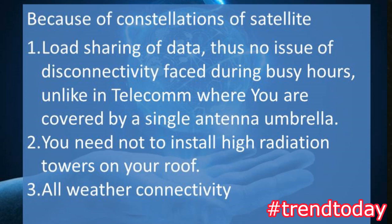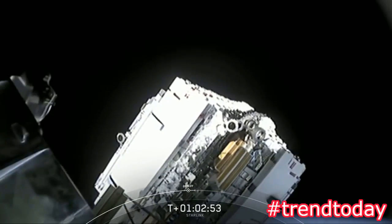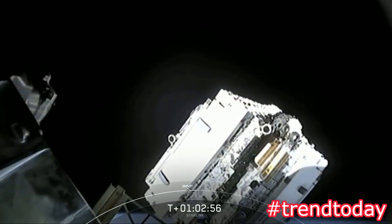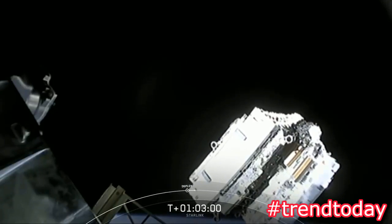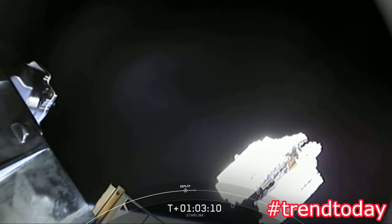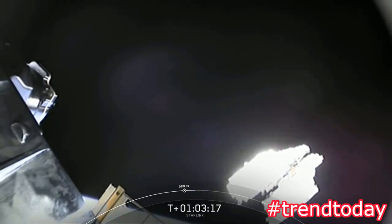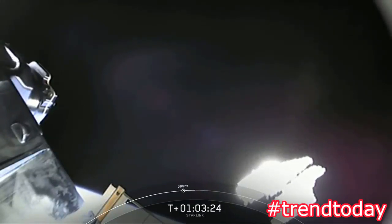This brief loss of signal was expected; we should be able to get that video back very shortly. Starlink constellation deploy confirmed — we have confirmation of deploy. This is an incredible moment for SpaceX. You can see those flat-packed Starlink satellites slowly gliding away from the top of the second stage. This is the highest number of satellites SpaceX has ever deployed at a single time, fanning out like a deck of cards into space — with no deployment mechanisms between those spacecraft.